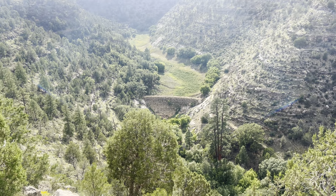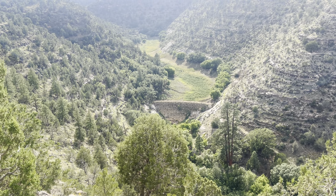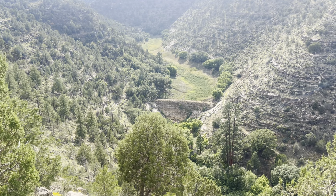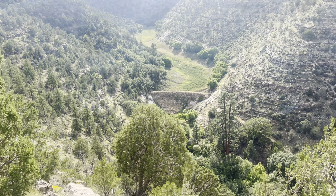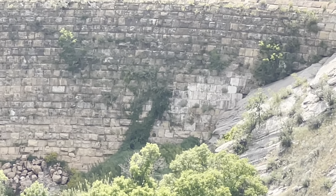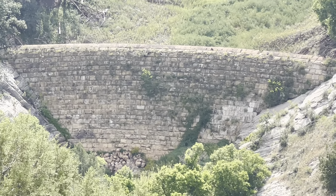It also says on the National Register of Historic Places that a farmer who needed water for his crops used dynamite to destroy part of the dam to get water to leak out. I think that might be why those stones are a bit discolored, but I'm not exactly sure.